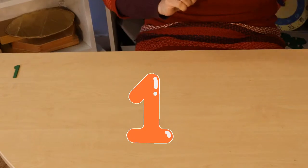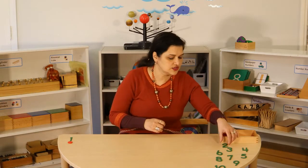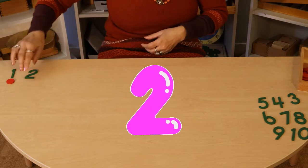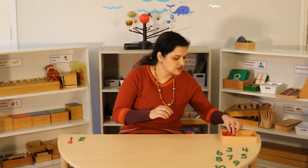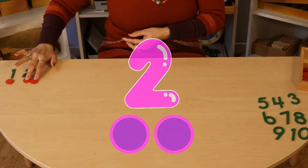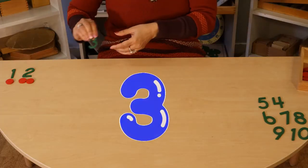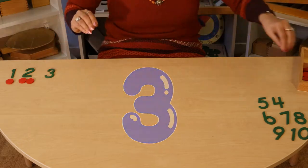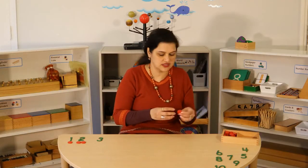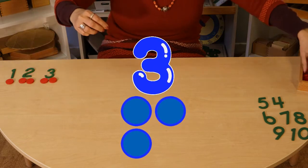This is number one and we put one counter. What's after one? Yes, two. Then we put one, two counters. After two comes three. You're right. Let's put three counters — one, two, and three.